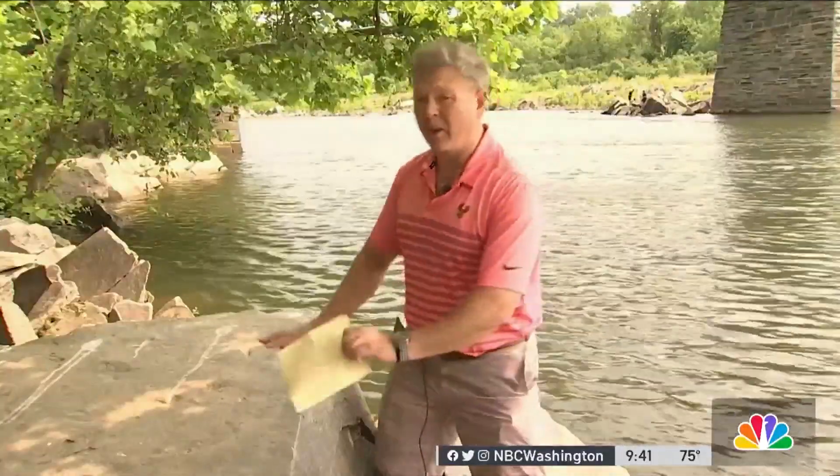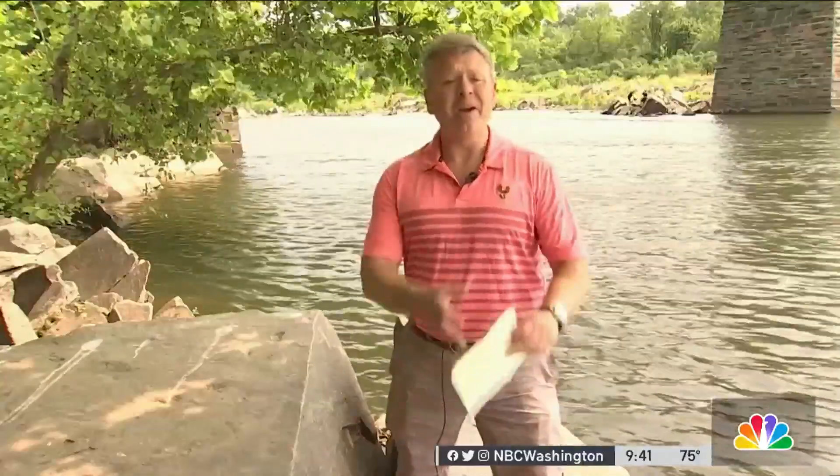Our Potomac River — the source of water for all things life in the majority of the Washington region. Behind me here, we have historic water levels that are low relative to this time of year. There are implications, folks, because of this water level lowering for our daily lives.